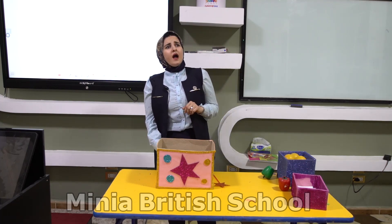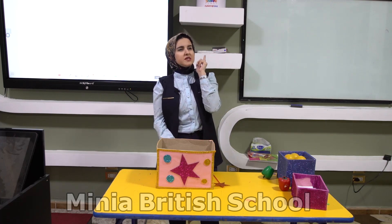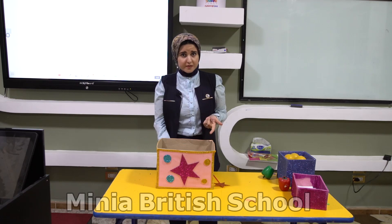Today I'll choose two numbers KG, like 3 and 7. Who can tell me which one is the smaller number? Is it 3 or 7? Yes, excellent — 3 is the smaller number. So 7 will be the bigger number.